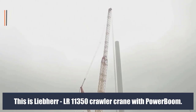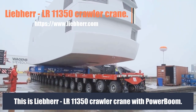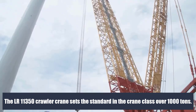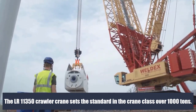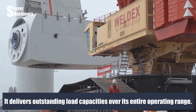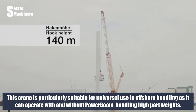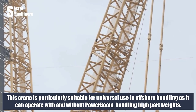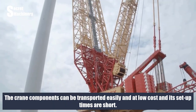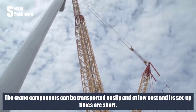This is the Liebherr LR 11350 crawler crane with power boom. The LR 11350 sets the standard in the crane class over 1,000 tons and delivers outstanding load capacities over its entire operating range. This crane is particularly suitable for universal use in offshore handling, as it can operate with and without a power boom, handling high part weights. The crane components can be transported easily and at low cost, and its setup times are short.